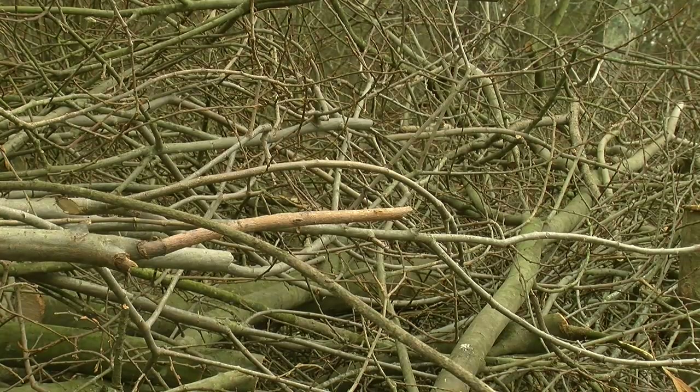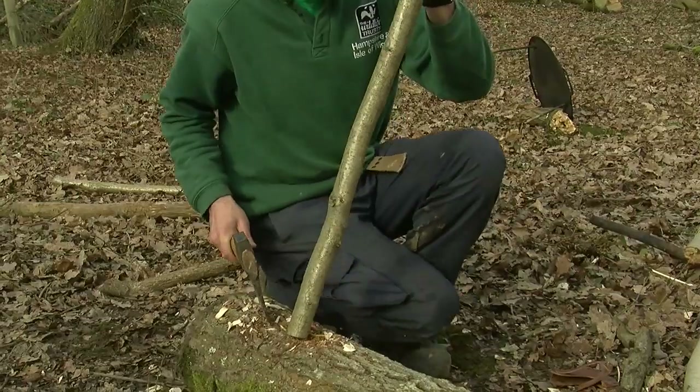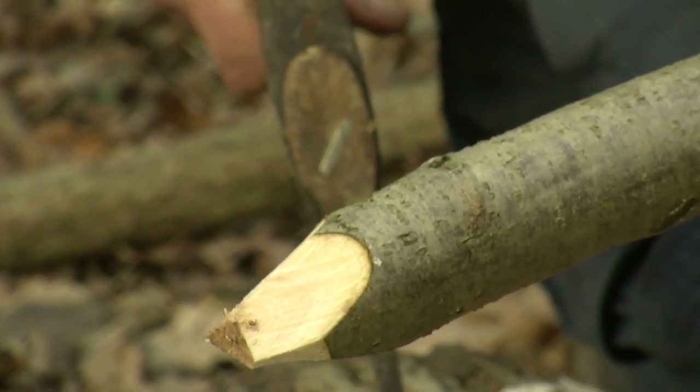We've been doing dead hedging today and to keep it held in place we're going to make some stakes. So we've coppiced some hazel from around in the woodland here and all we're doing is just putting a little point on the end so it drives into the ground easily — just like that.